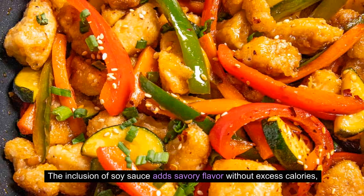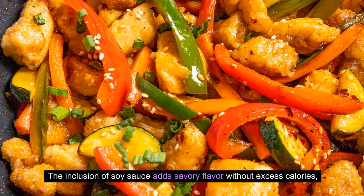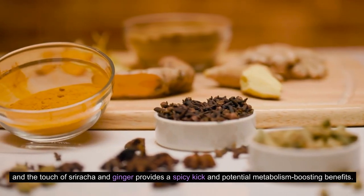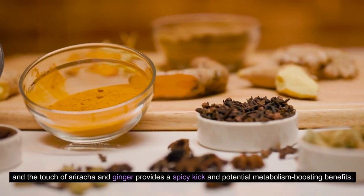The inclusion of soy sauce adds savory flavor without excess calories, and the touch of sriracha and ginger provides a spicy kick and potential metabolism-boosting benefits.